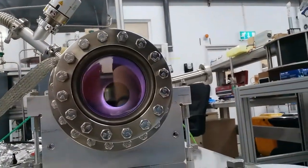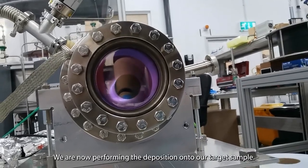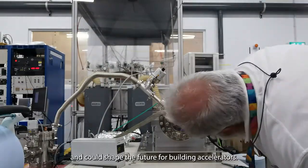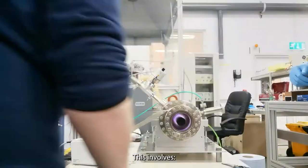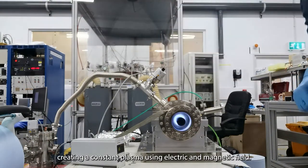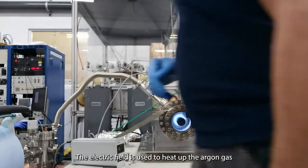And now on to the experiment — the fun part. We're now performing the deposition onto our target sample. This method is a new research study and technique and could shape the future for building accelerators.